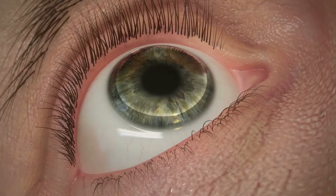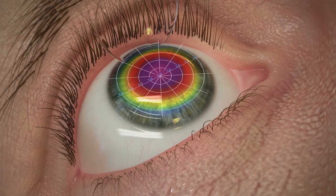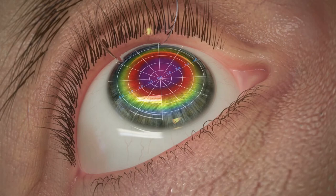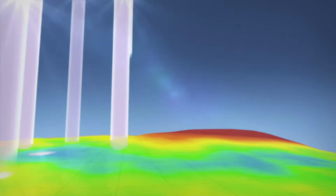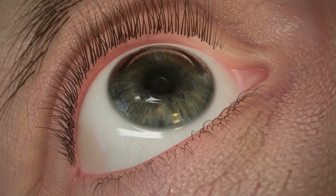A laser will be used to create a small, protective flap from tissue on your cornea. Your surgeon will then use the detailed surgical plan created by your initial testing and the extensive mapping by the WaveLight system to program your personalized treatment. Pulses of cool laser energy are applied to reshape your cornea. At the end of the procedure, the corneal flap is then laid back into place, acting as a natural bandage to help your eye heal.